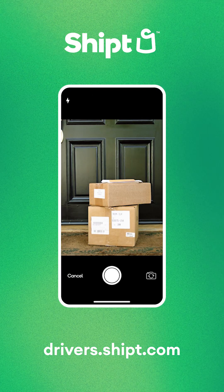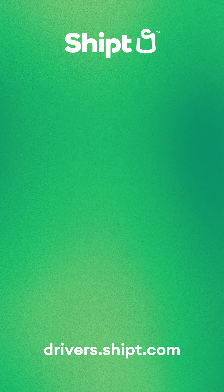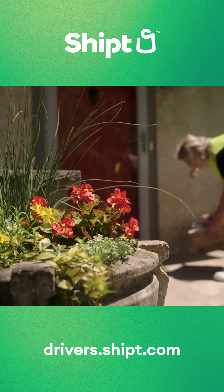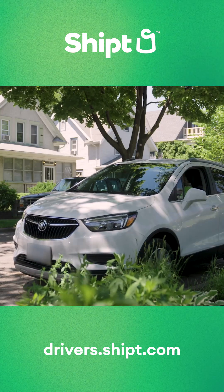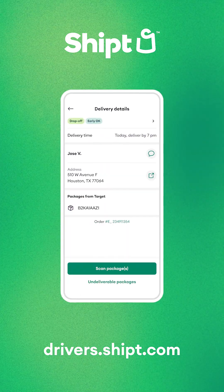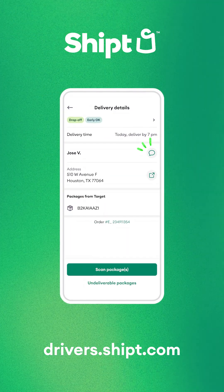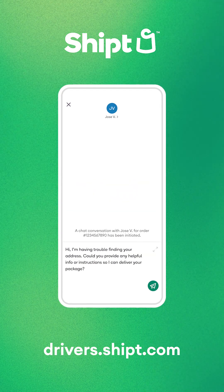Usually, politely reminding the customer that you just need a couple seconds to grab the photo of the package should do the trick. If you run into any issues, such as accessing the delivery location, getting a gate code, or locating the correct door, you can get in touch with the customer straight from the app by tapping the chat icon. There are even pre-formatted messages to save you time. Feel free to select one to begin communication.